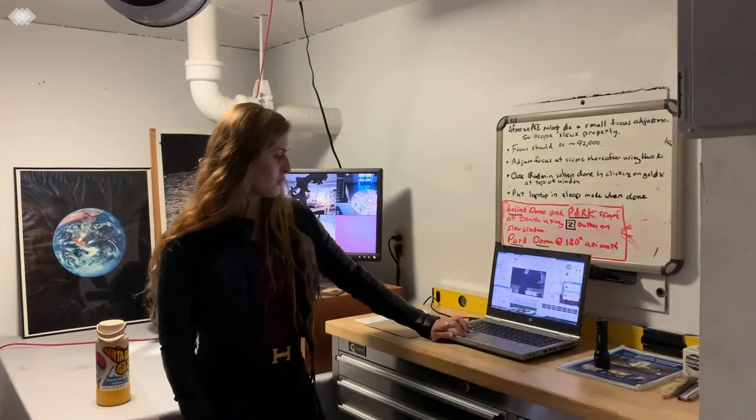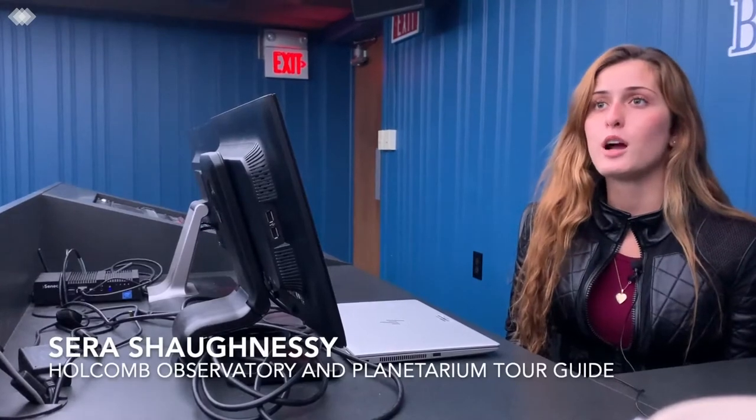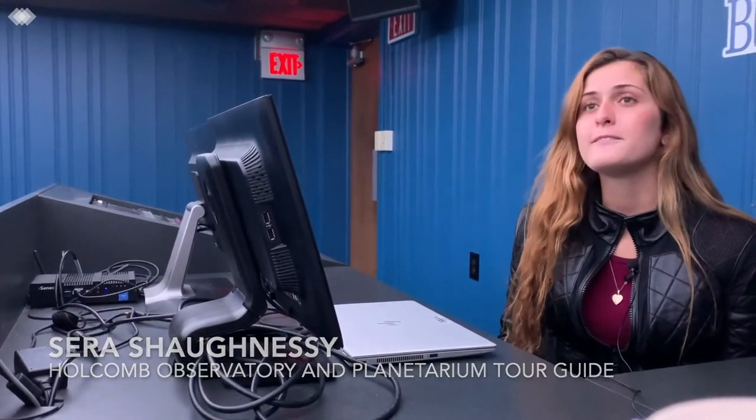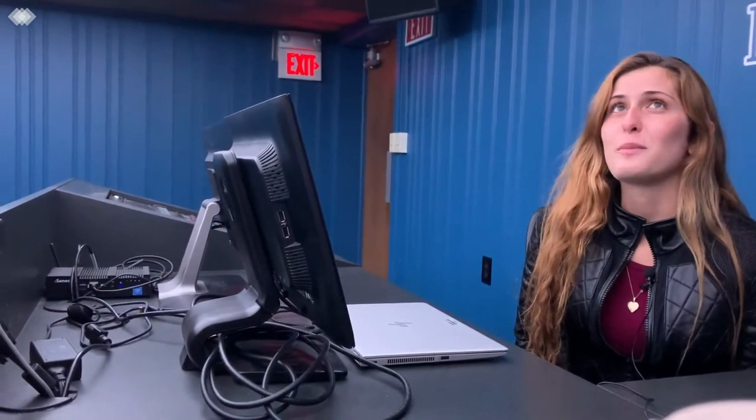Observatory tour guide Sarah Shaughnessy believes the newly renovated telescope and the planetarium's upgrades are the main draws for homecoming visitors to attend shows. We've gotten a new projector, upgrading from a sky of 1,500 stars to well over 11 million with our new projector, as well as we've put in full-blown movie theater seats compared to the old wooden benches we used to have, and it got a fresh coat of paint.